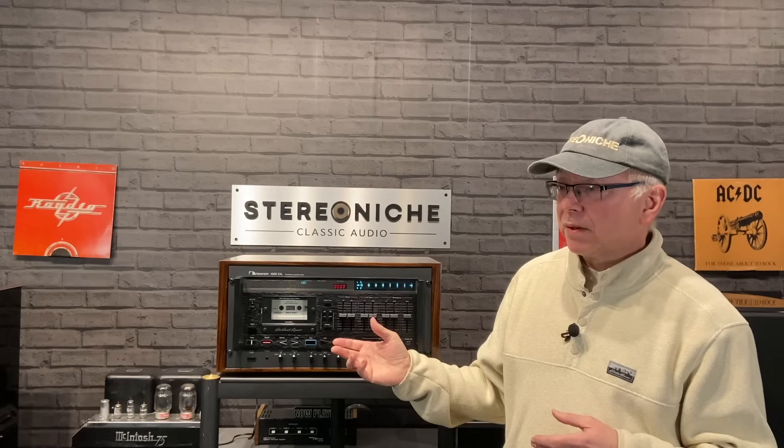Currently, these are selling in the used market for anywhere from $2,500 to $3,500 for units that are not restored. Obviously that depends on condition, location, and how they're selling — a lot of factors. But in restored condition, they are upwards of around $5,000 at this point. I think these will continue to appreciate over time as the market continues to have interest in cassettes.